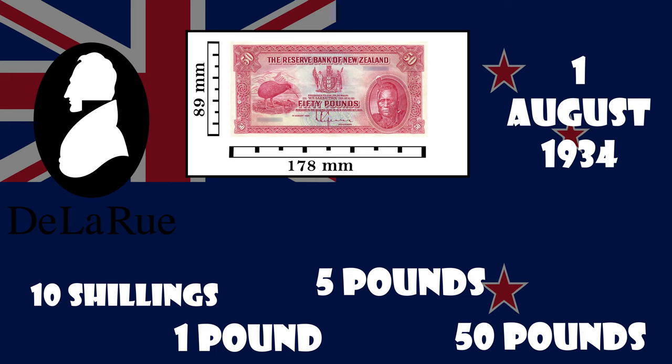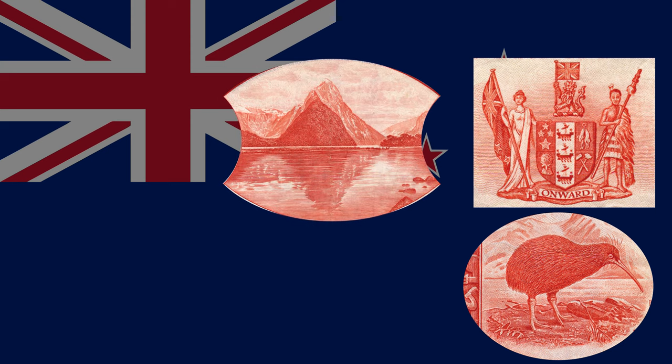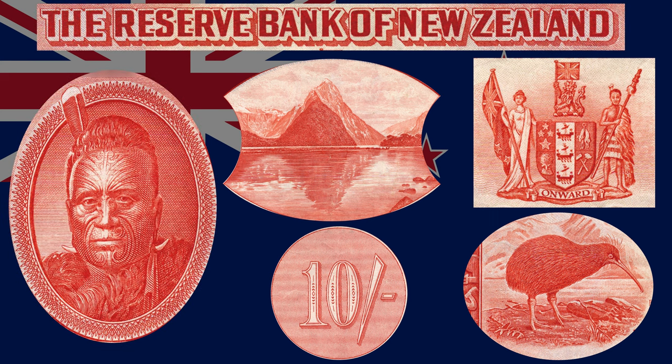The first issue notes were designed at short notice and intended to be temporary for that reason. The features were based on notes already in circulation and included Māori iconography. Each note featured a kiwi, the New Zealand coat of arms, Mitre Peak in Fiordland as the main image on the back — on which the value of each note is also printed — and a portrait of King Tāwhiao, the second Māori king. The watermark was the text 'The Reserve Bank of New Zealand' in capitals.